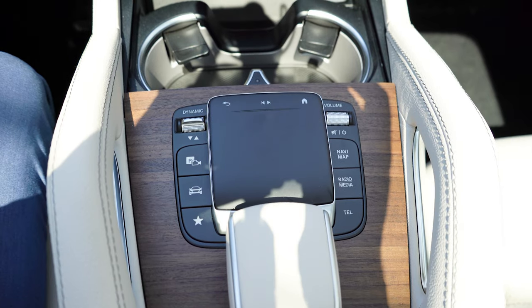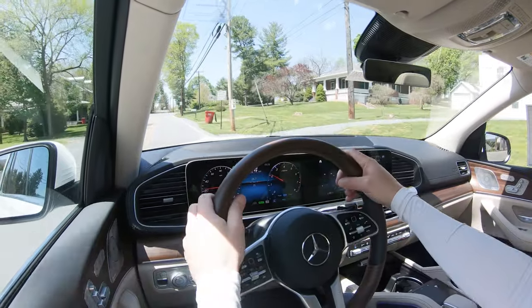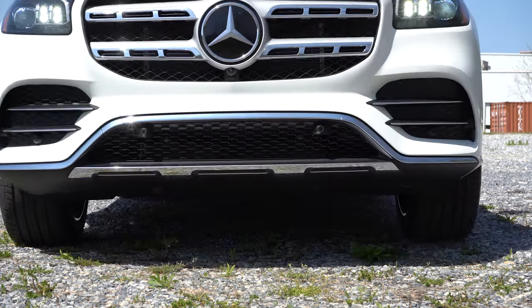Before the acceleration test, I wanted to mention the drive modes — it is labeled Dynamic Select, and that button is just to the left of the touchpad controller. It includes Eco, Comfort, Sport, Off-Road, and Individual, allowing you to adjust different driving characteristics including shift points, throttle response, steering sensitivity, and the air suspension settings as well.